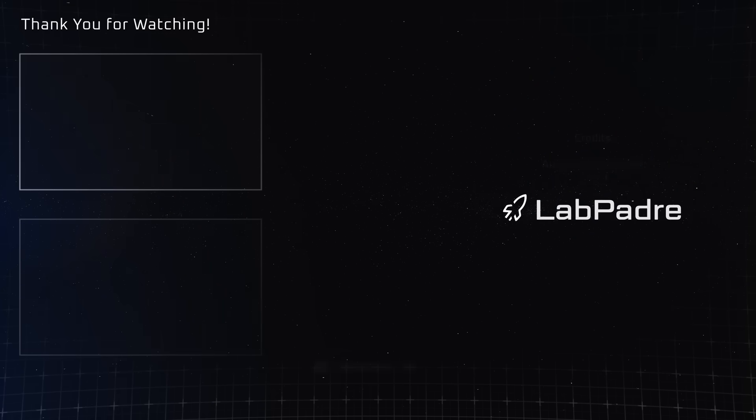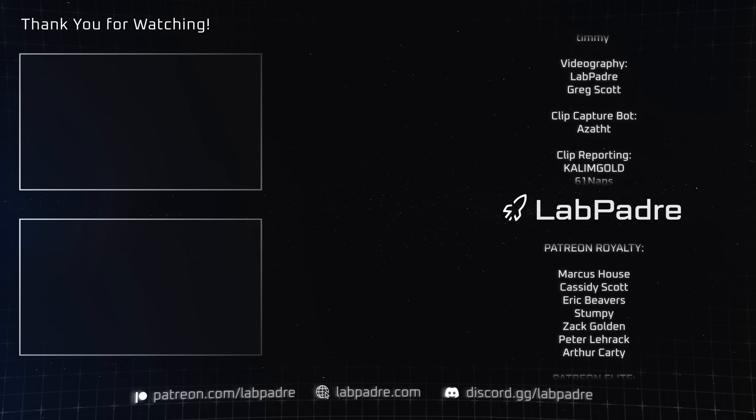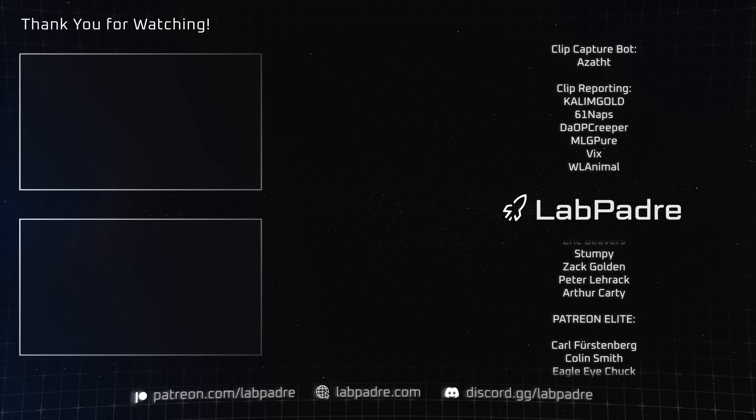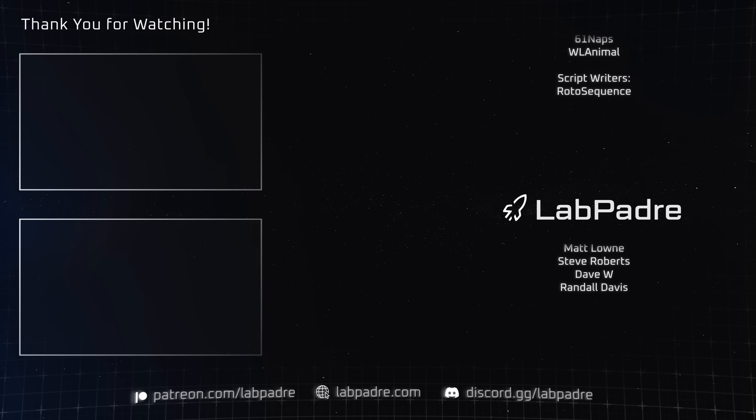And there you have it — another SpaceX and Starbase weekly update brought to you by LabPadre. Don't forget to hit the like and subscribe button if you haven't already, and we'll see you next week. Thanks for watching — LabPadre out!